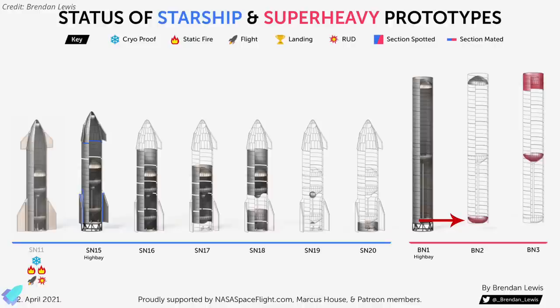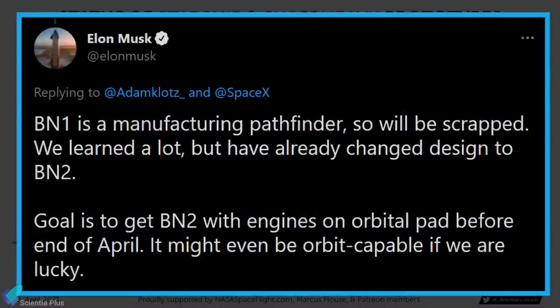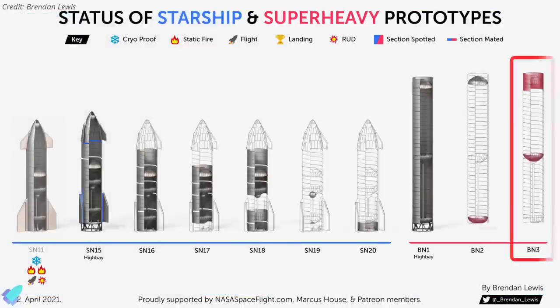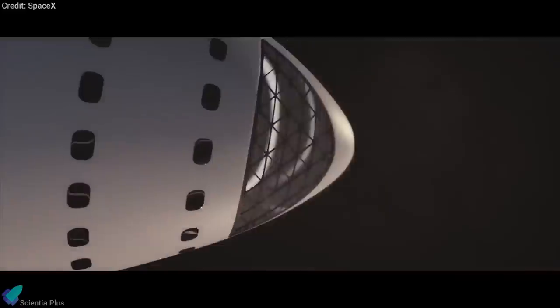The aft dome of Super Heavy Booster BN2 was spotted at the construction site last week. According to Elon Musk, Booster BN1 is a manufacturing pathfinder that will be scrapped, and the goal is to get BN2 with engines on the orbital pad before the end of April — and if all goes according to plan, it might even be orbit-capable. SpaceX has already begun construction of their third Super Heavy Booster prototype, with the forward dome and common dome of Booster BN3 spotted at the build site last week.